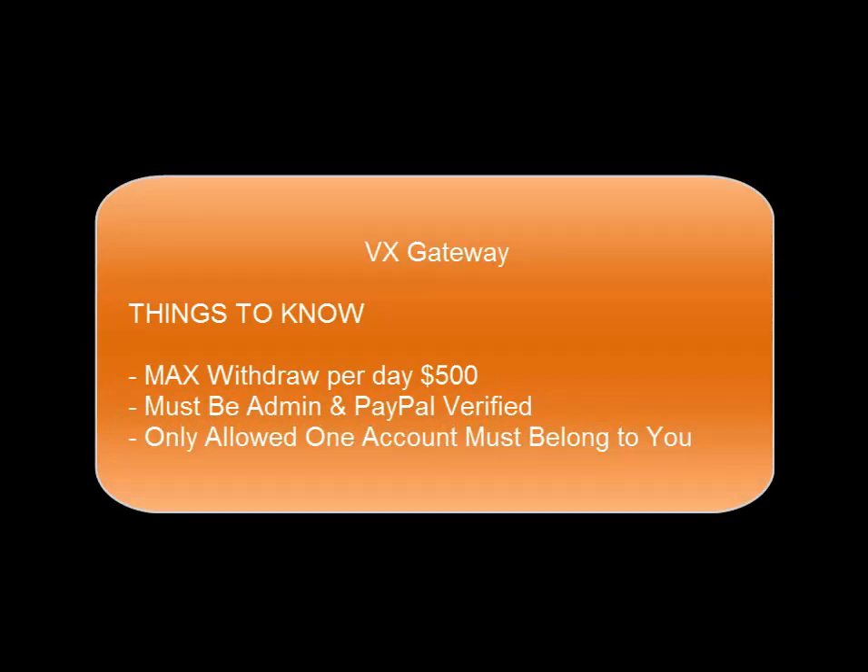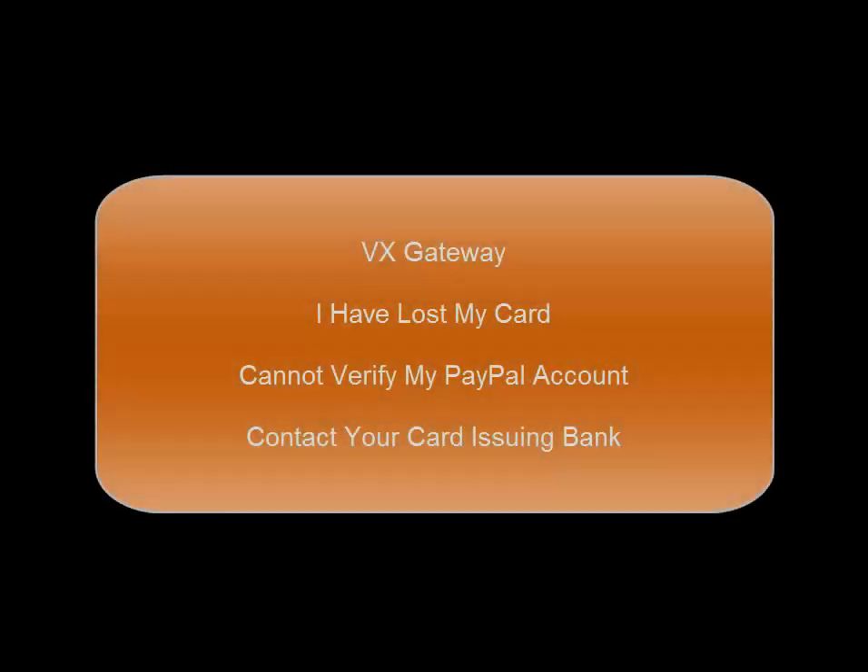Things to know: the maximum withdrawal per day is $500 — do not ask for higher limits. You must be admin verified and PayPal verified, and this only needs to be done once. Only one PayPal account is allowed and it must belong to you, not a third party. If you have lost your card and cannot verify your PayPal account, you must contact your card issuing bank to receive the first six and last four digits. This is your problem and not VX's.